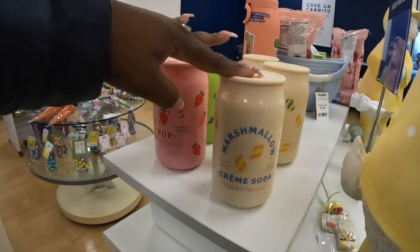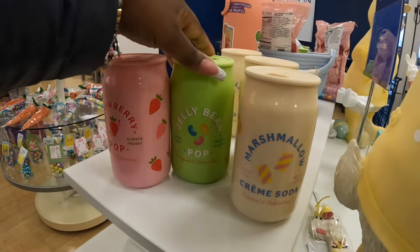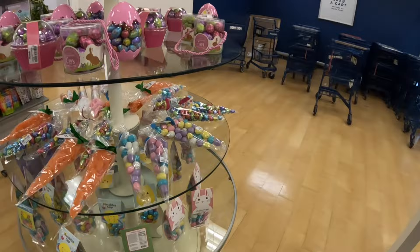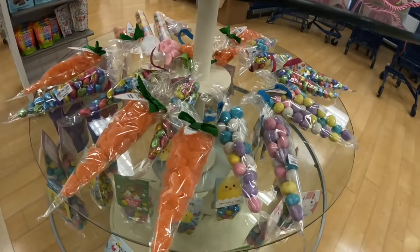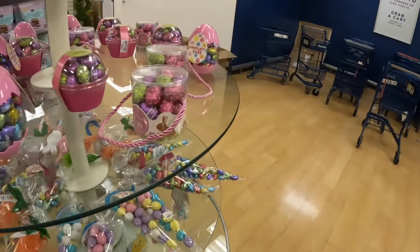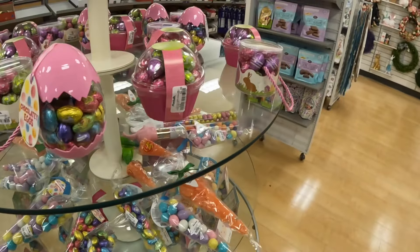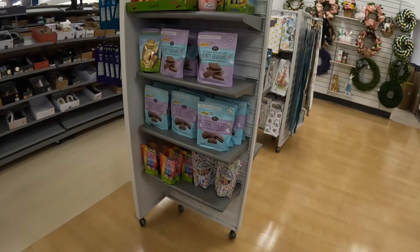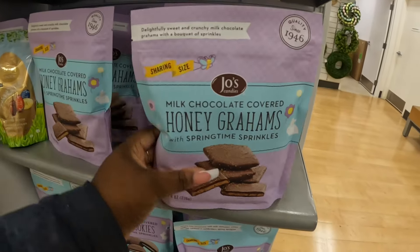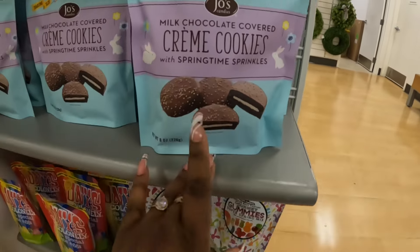These were already here — the marshmallow cream soda and the jelly beans. These are so cute; we saw these a while back at TJ Maxx. And then there are honey grams — chocolate covered with springtime sprinkles — six dollars. And then the chocolate cream cookies as well.